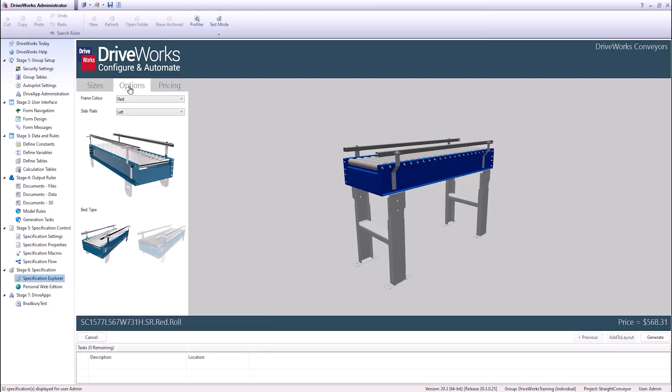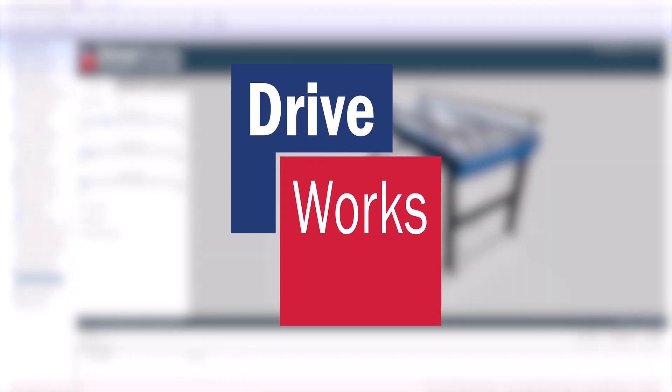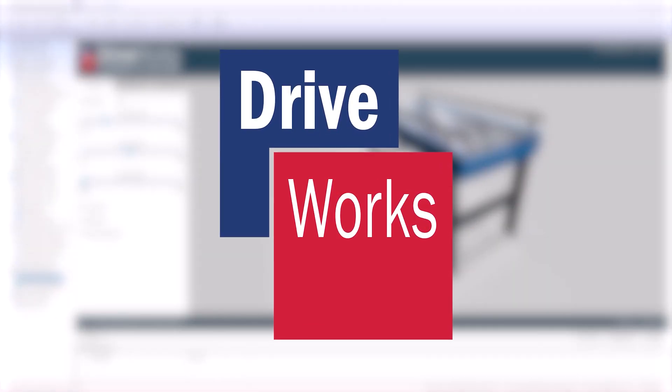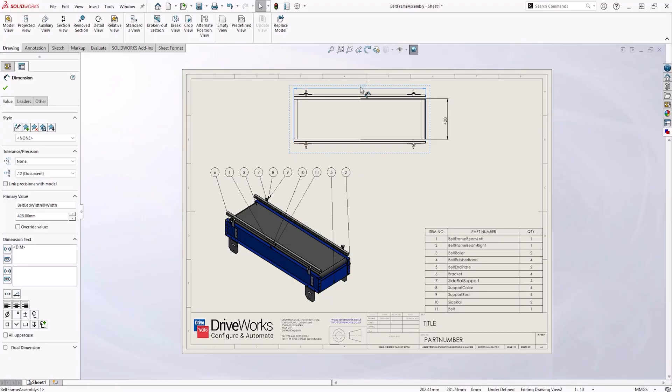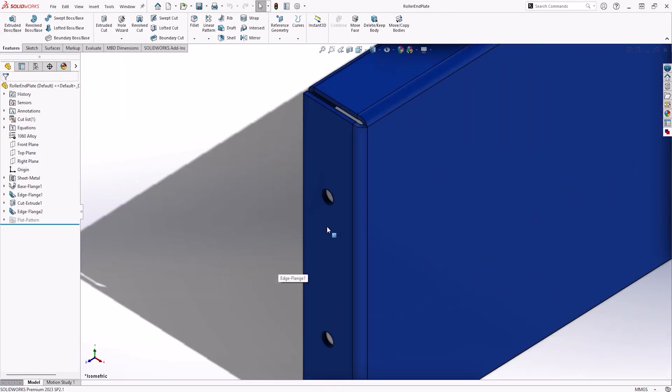Design automation is a way we can reduce or in some cases eliminate repetitive tasks in some engineers' day-to-day roles. The tool of choice internally is DriveWorks. It's been in the marketplace now for over 20 years. They're actually a UK-based firm but they're partnered with SolidWorks and SolidWorks alone. Since 2008 they've got an Express product that's actually embedded in SolidWorks. They're very strong and very capable in the industry that we're in.